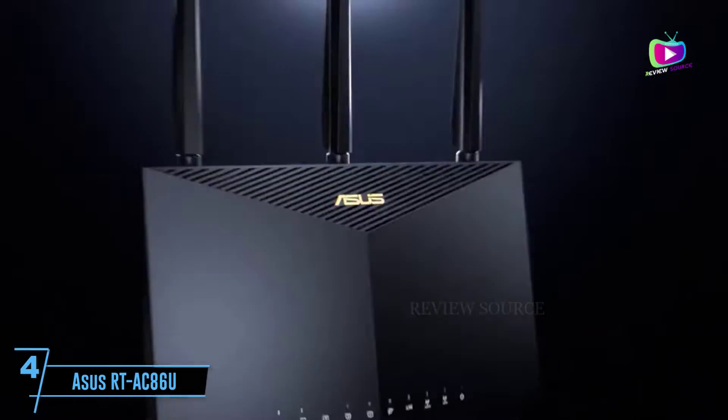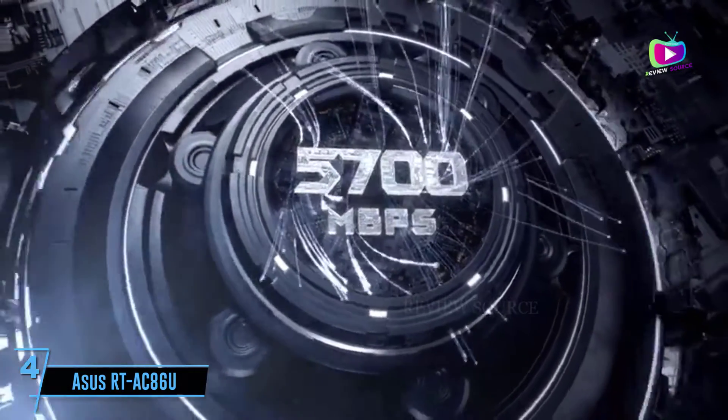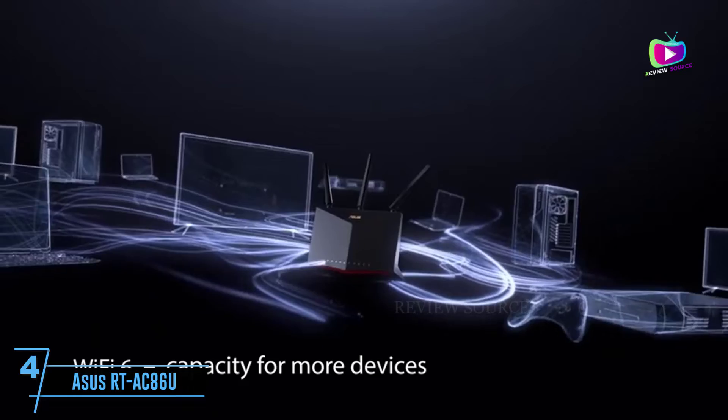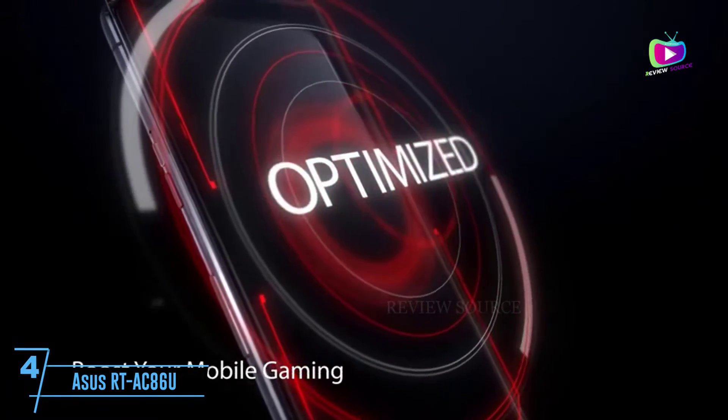At number 4: the Asus RT-AC86U. The value-packed saving grace for gaming routers, the Asus RT-AC5300 is one of the best gaming routers. It has a collection of advanced features, making online and network gaming as lag and frustration-free as possible.